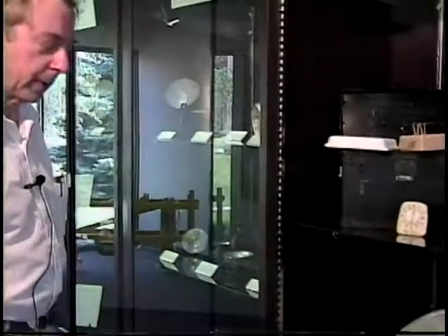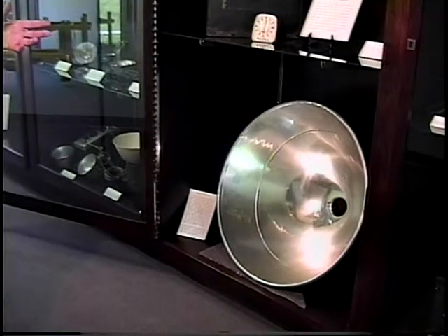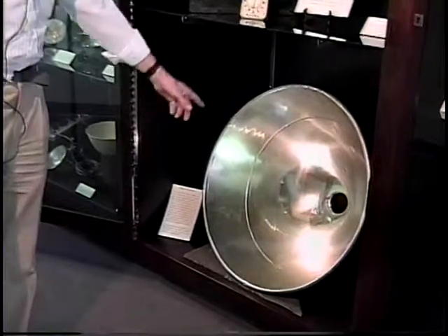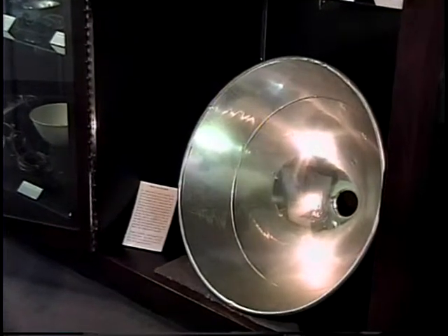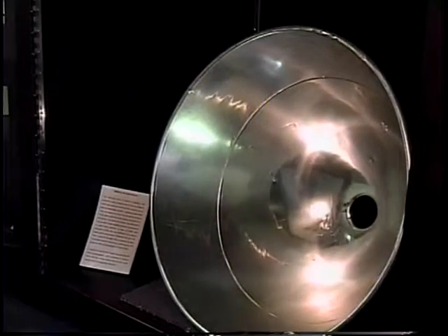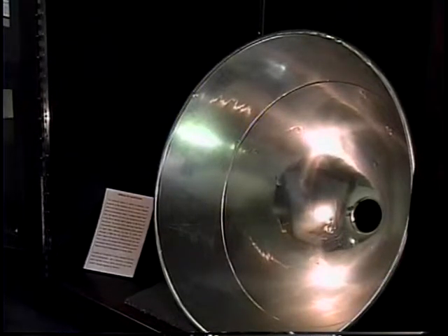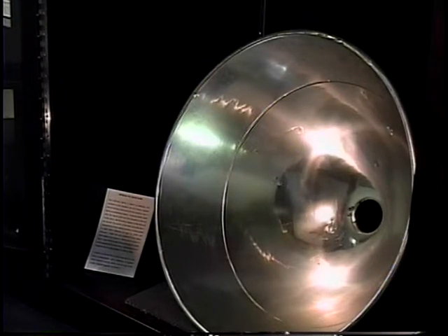This huge reflector is the kind that was mounted at the tail end of American bombers. In the center — not present here — is one of the largest strobe tubes ever made. It was so powerful that you could take pictures of the ground from as high as 5,000 feet. With this, it was possible for the first time to take aerial pictures without dropping a magnesium bomb and waiting for it to explode before taking a picture.